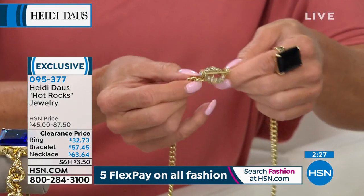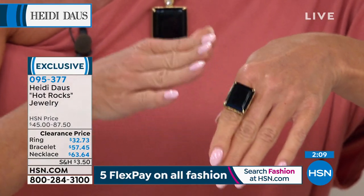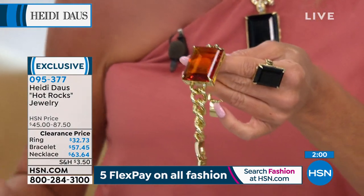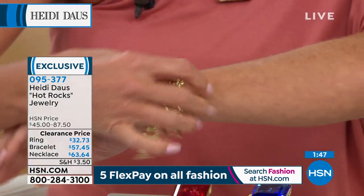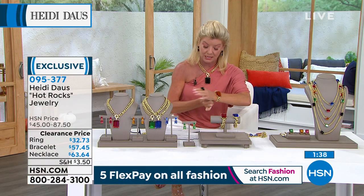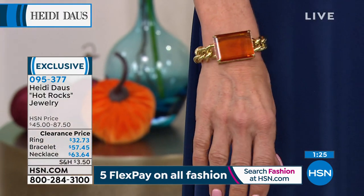That necklace is $63.64, first time on sale. We have the rings, which are wonderful — tapered shank, big bold look, and you can order your true size. That ring is $32.73 in all four colors. The bracelet comes in small-medium or medium-large. With small-medium you can fully adjust with individual links — I have about a 6 and a half inch wrist and I can comfortably fit this, fitting up to a 7 and 1/4 inch wrist. The medium-large goes from 7 and 1/4 up to 8 and 1/4 inches. One half inch wide gold link — just striking.